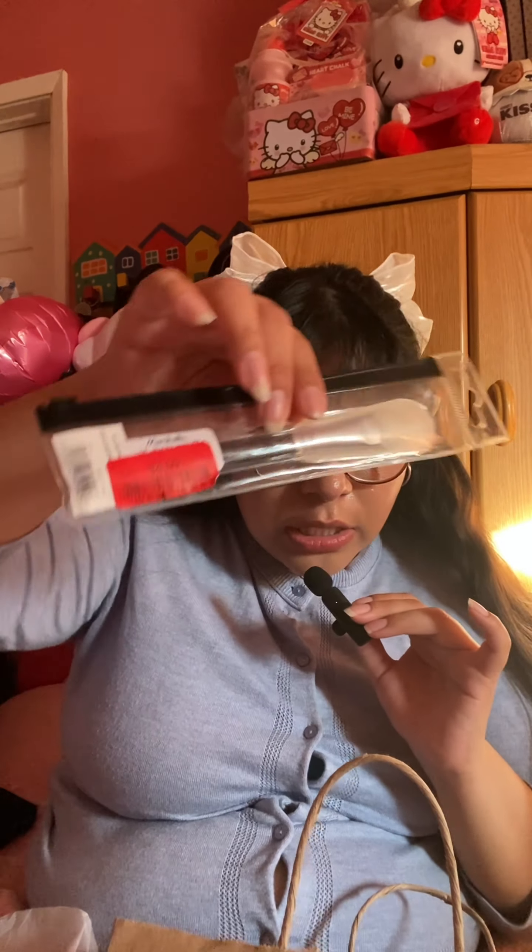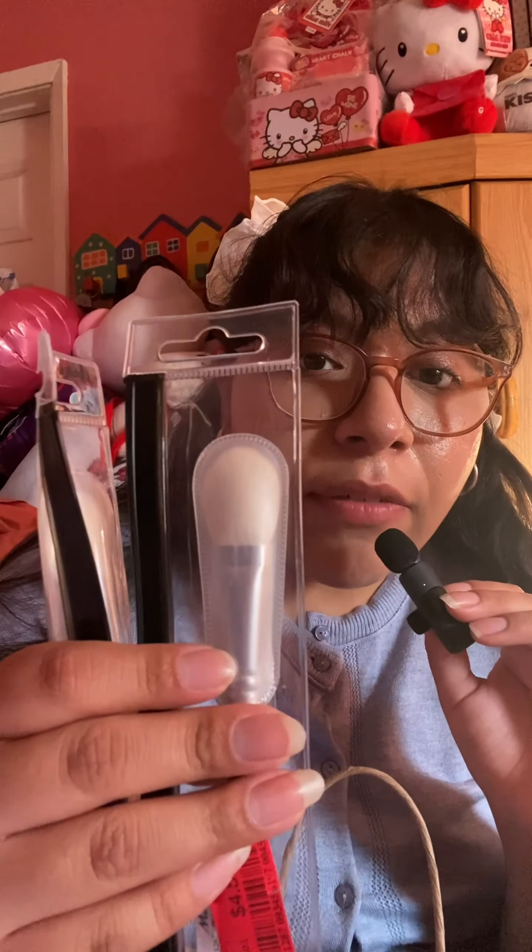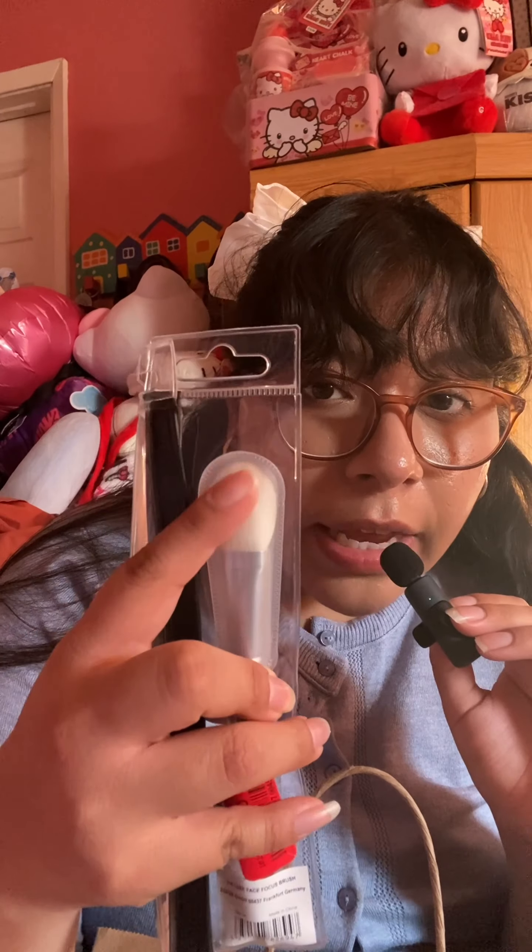From Marshall's I got the Zoeva Luxe Face Focus brush on clearance for $4.50 — I got two of them. These are one of my favorite blush brushes; the shape fits right here and they're perfect for really precise blush application. They're also versatile — you can use them for powder contour too.